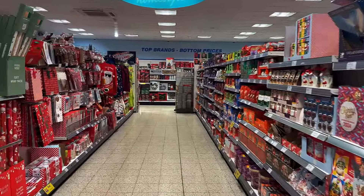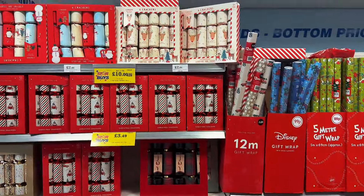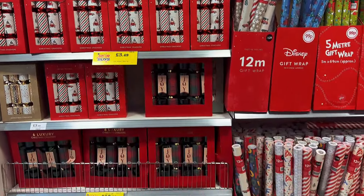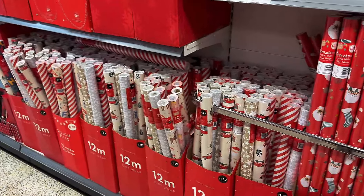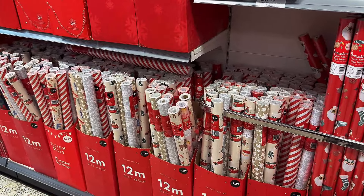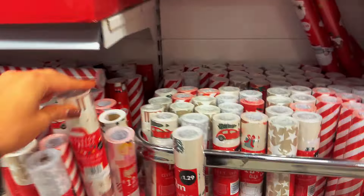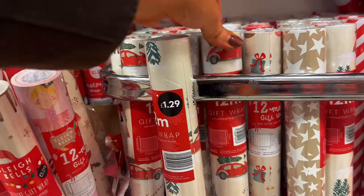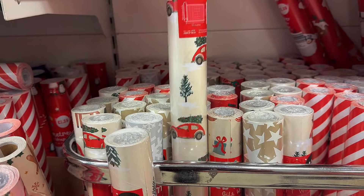So the Christmas aisle, guys — I just can't help myself. I'm such a Christmas lover, but if there's anything remotely Christmassy, I have got to have a look at it. I always like their gift wrap. They have some quite nice bits, and I always like to do a colour theme with my gift wrapping each year. I'm not quite decided on what I want to go for this year, but this car one is really, really sweet at £1.29 — really good value.